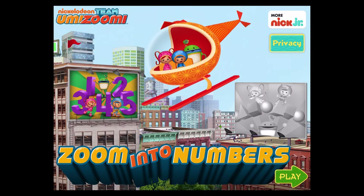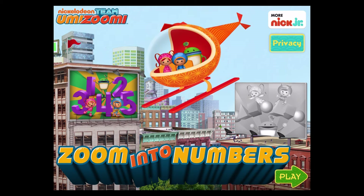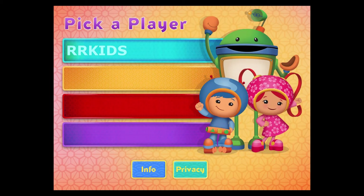Team Umizoomi, zoom into numbers! You can tap the green play button to start at any time. If you want to add three new patterns or shapes games, tap on this sign. Just make sure you ask a grown-up for help. Choose your name to get started.